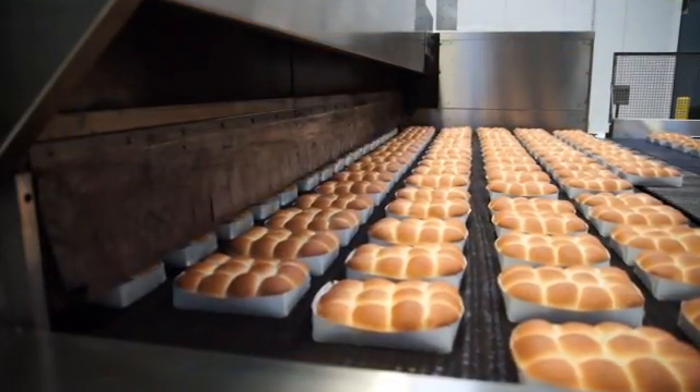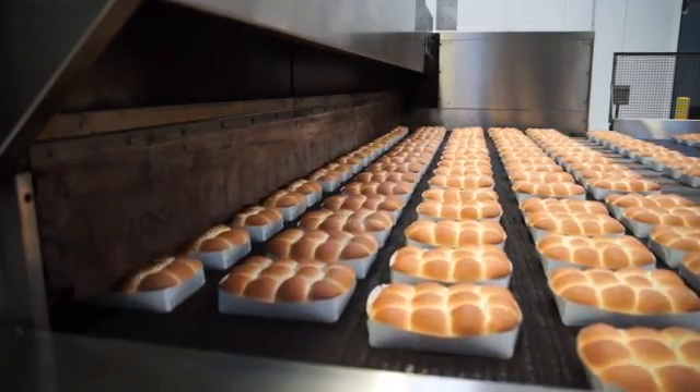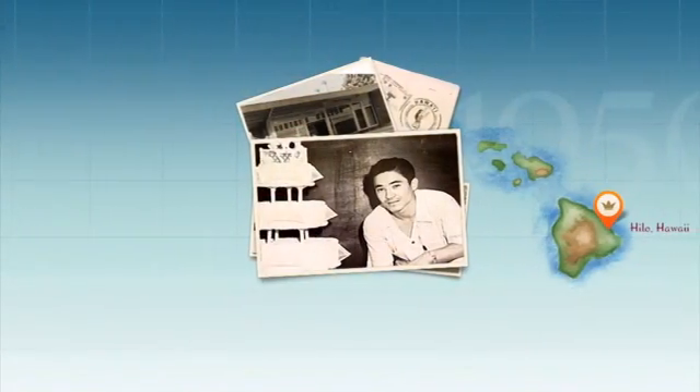My mother and my father developed a recipe back on the Big Island. I used to go delivering with my father. As I got older, he started letting us play in the bakery. And that's my first experience touching the dough and also tasting the product.